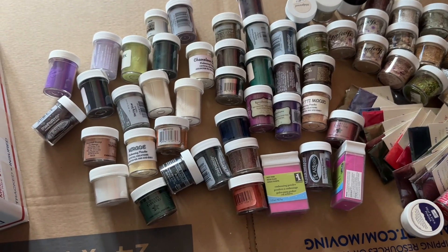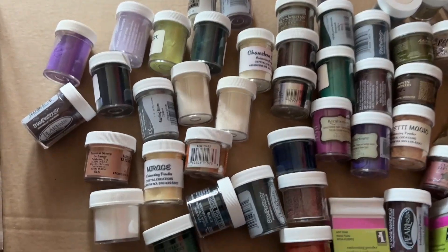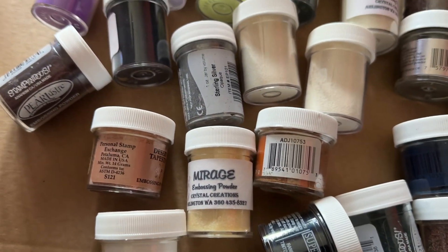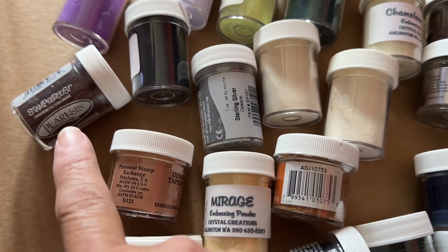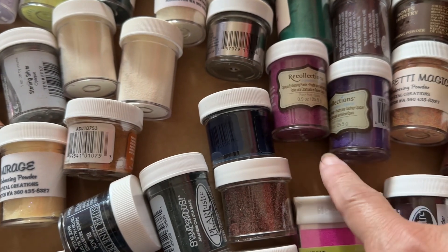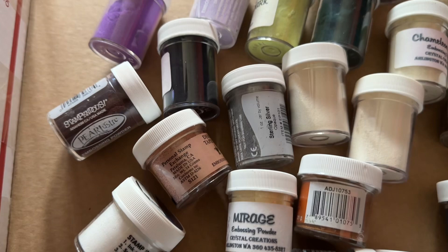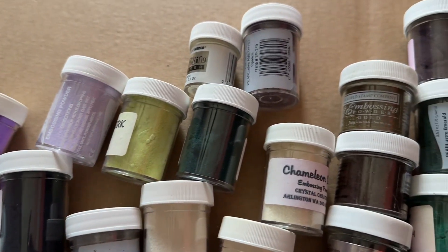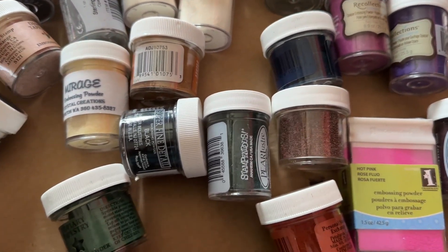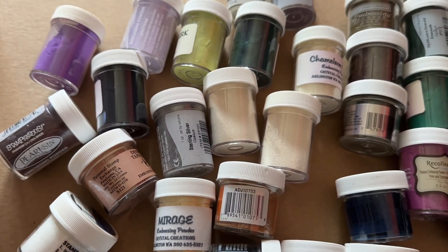This is a destash video that I have up currently. These items are still available — these are embossing powders, a variety of different colors. And I have other things on there as well. It's a medium priority box filled with them. If you watch the video I'll give you details, but this is still available if you are interested. Of course, if this doesn't sell, then I'll just send it to Resource Depot, because I have my own set of embossing powders — I don't need all of these. You can just send me an email and you'll find all that information on the actual video.